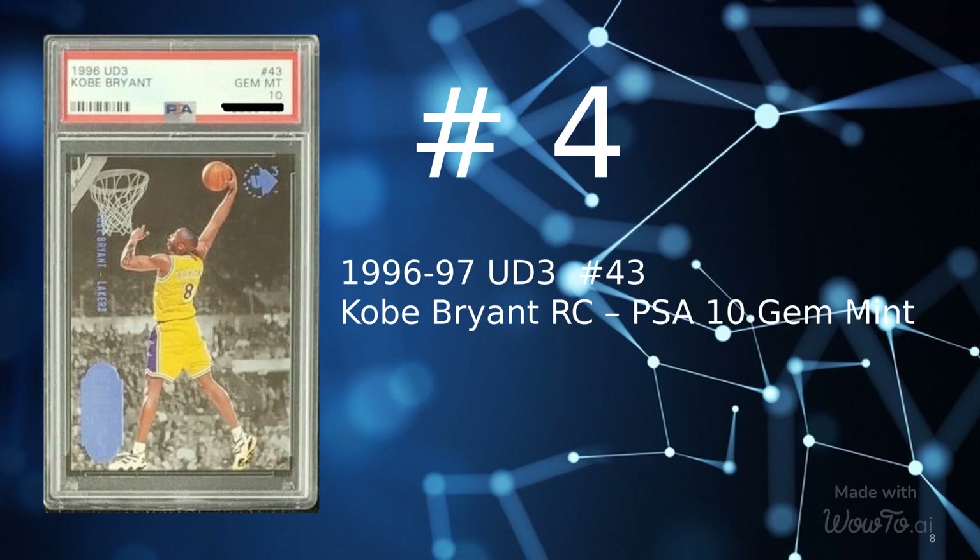At number 4 is a 1996 Upper Deck UD3 card number 43, Kobe Bryant Rookie Graded PSA 10 Gem Mint, sold on July 1, 2022 for $1,250.